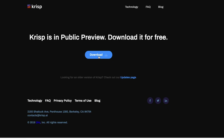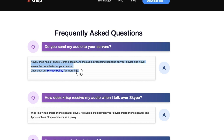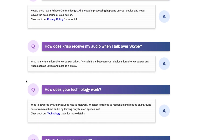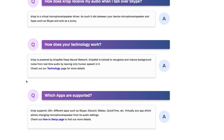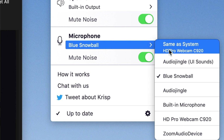They do not have any of your audio feeding over to their servers — it's all internal. It's a really cool technology. It works with Zoom, it works with Skype, it works with Slack video conferences — it works across the gamut basically. You install this and you select Crisp to become your primary microphone or speaker.